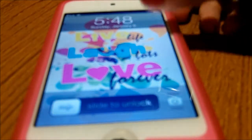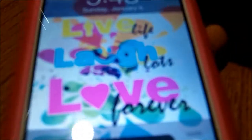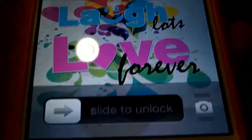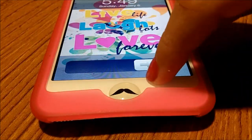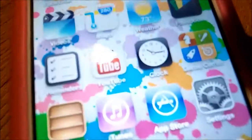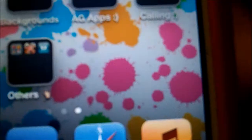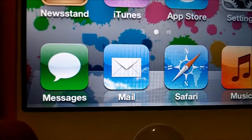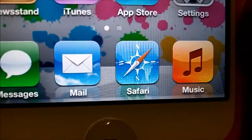Here on my lock screen it has 'Live Life, Laugh Lots, and Love Forever.' I got this from a backgrounds app. We're going to slide to unlock, and my background is just like paint splatters. Down here at the very bottom I have messages, mail, Safari, and music.